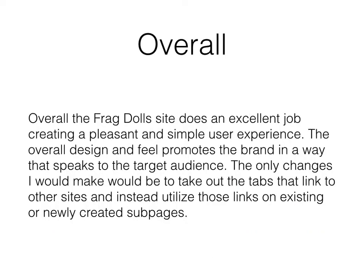Overall, the FragDolls site does an excellent job creating a pleasant and simple user experience. The overall design and feel promotes the brand in a way that speaks to the target audience. The only changes I would make would be to remove the tabs that link to other sites and instead utilize those links on existing or newly created subpages.